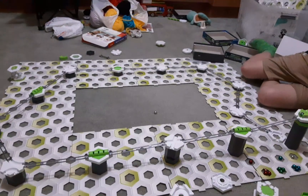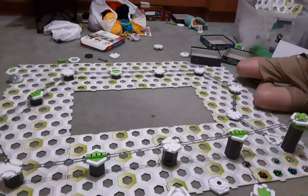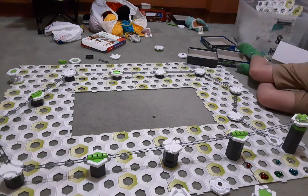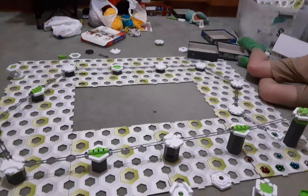So green's ready to race. Three, two, one, go! Oh, nice job green.